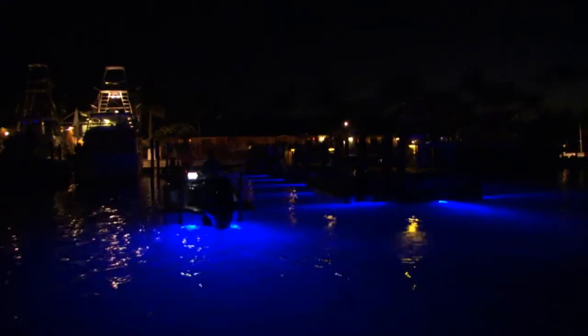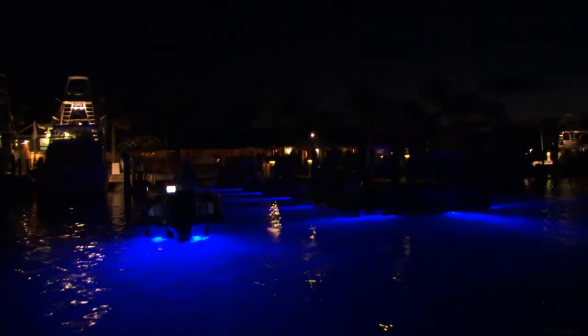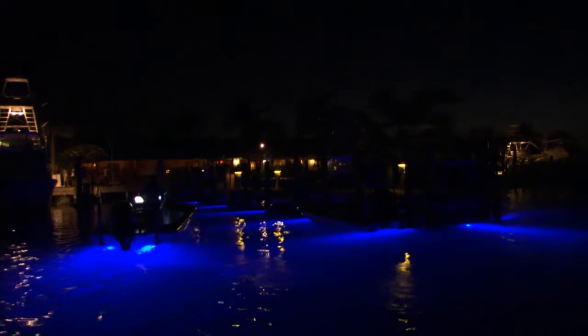Parents, families, kids — everybody's out on that dock watching the tarpon, the jacks, the baitfish come up to the lights in the marina, and it's really, really cool.